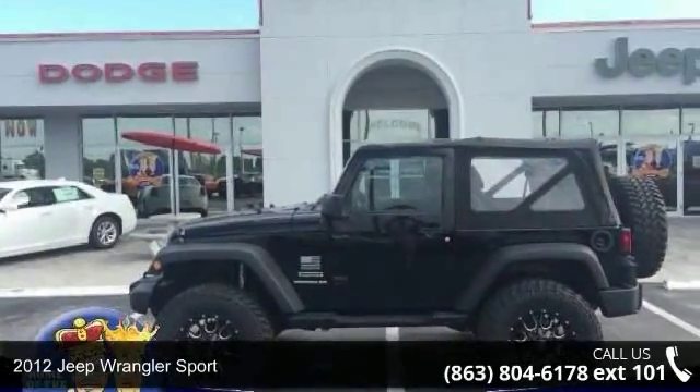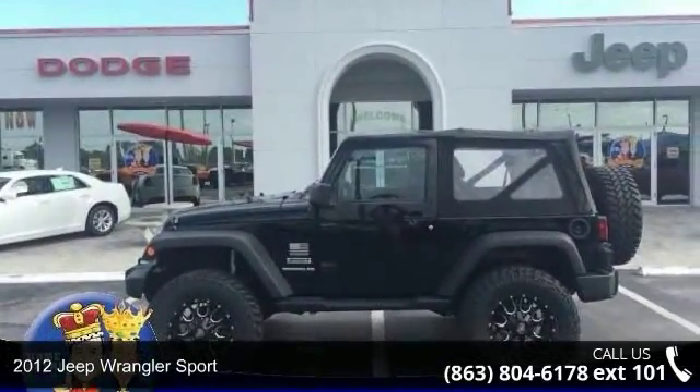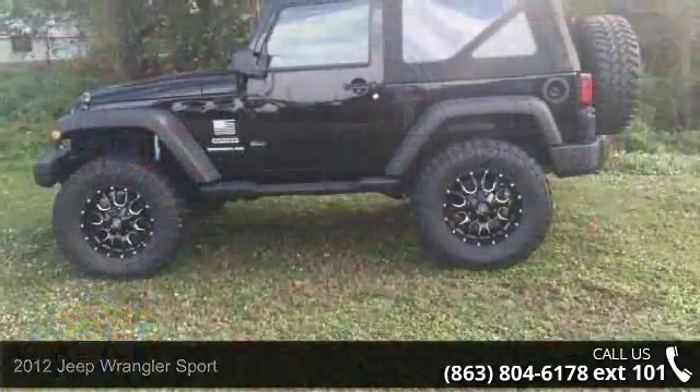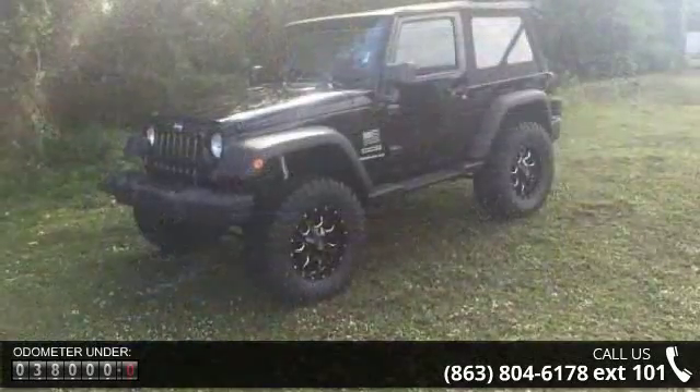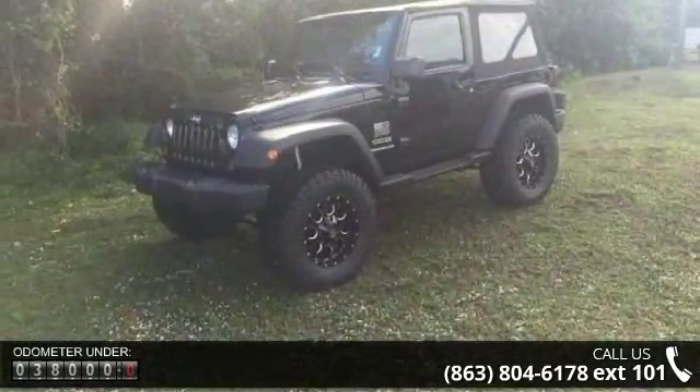Arrive in style with this 2012 Jeep Wrangler Sport. This may be the set of wheels you've been looking for. This vehicle comes with a reliable 6-cylinder engine, connected to a smooth shifting automatic transmission.